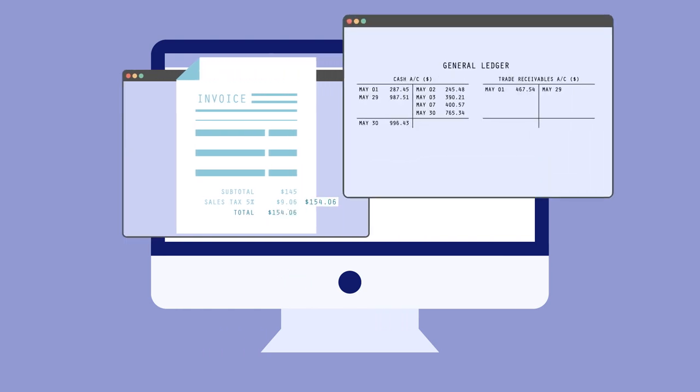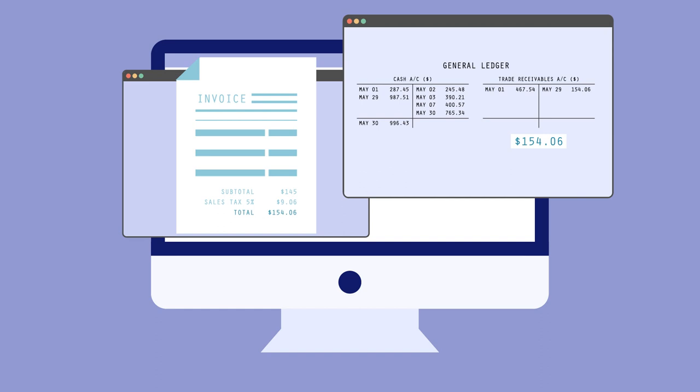The invoice amount is then posted to the general ledger, again automatically, saving time by avoiding manual, duplicated data entry and the errors that go with it. NetSuite also automates the process of sending invoices.